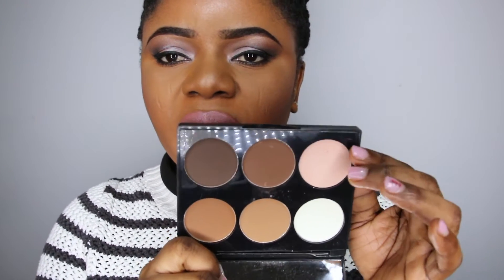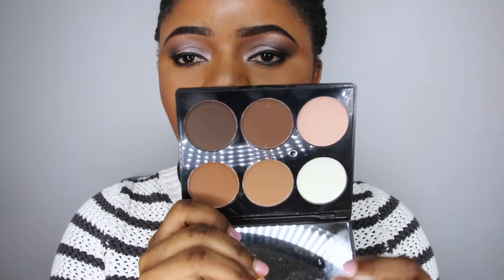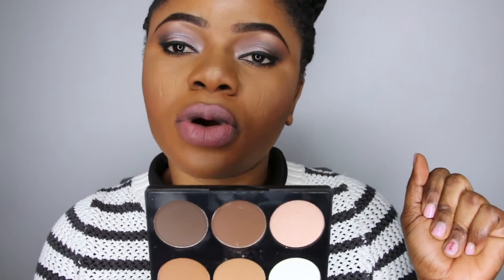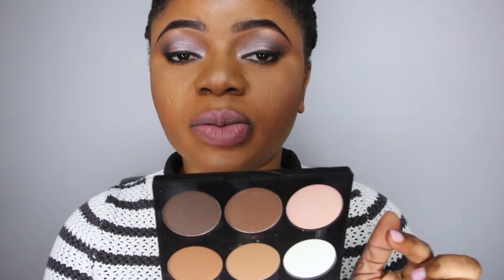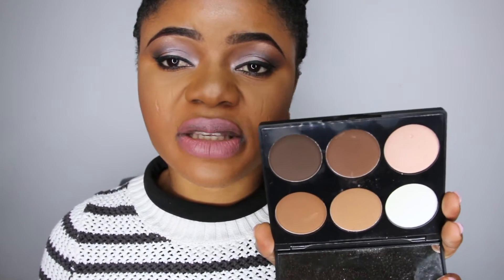The next thing I have to show you is this palette right here — it's a contour palette. This is how the pack looks and it's called Modern Fashion. I super loved it. It was really affordable and it has a mirror, which is cool. It's been doing an amazing job. This video has been overdue, that's why you must have seen me use some of these products on some of my previous videos.